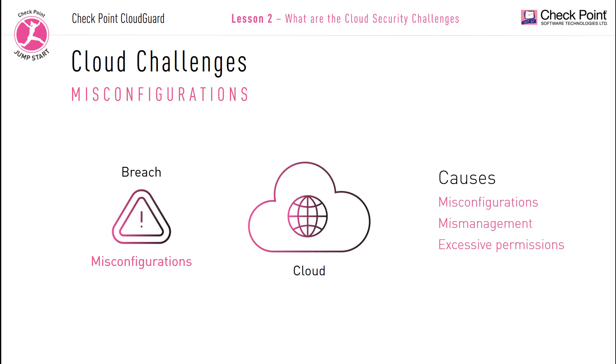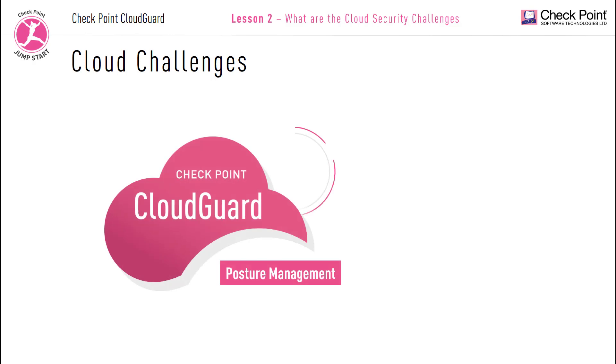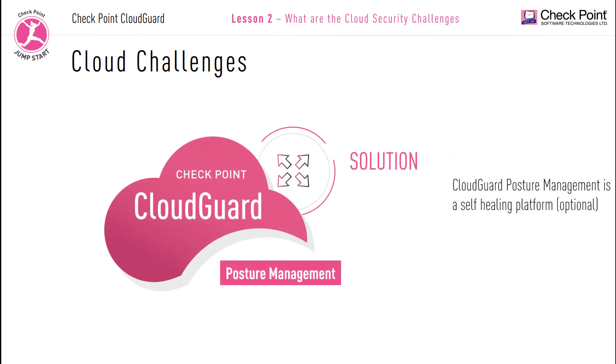Misconfiguration can occur due to knowledge gaps or user error. Enterprises need a system that can help them identify any mistakes or misconfigurations, and this system also needs to be automatically self-healing. CloudGuard is a self-healing platform.